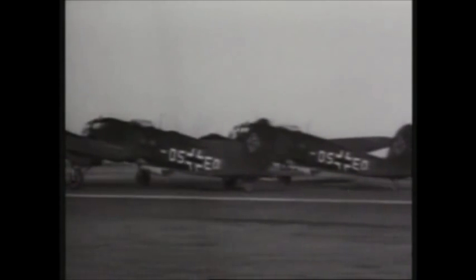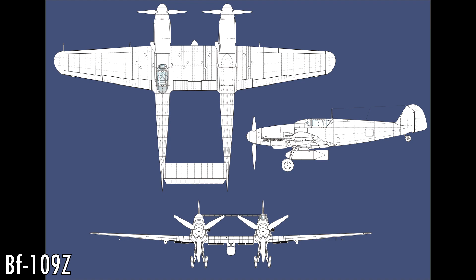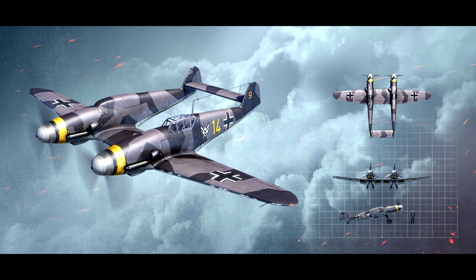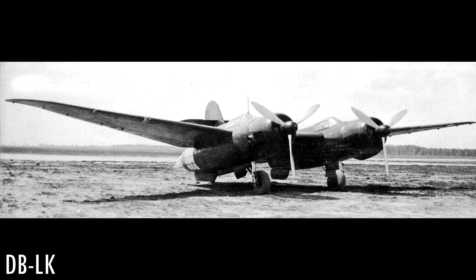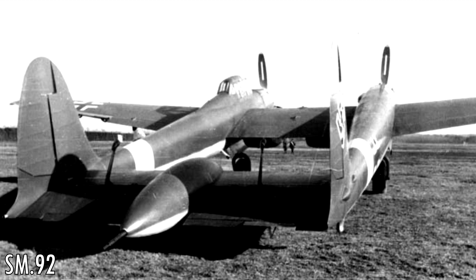The He-111-Z wasn't the only experimental twin fuselage aircraft made by Germany — there was also an experimental twin BF-109 called the BF-109Z, where Z again stands for twin. That prototype was destroyed by an allied attack and the project abandoned. Other countries also had their own experimental twin fuselage planes: Russia made the DBLK with only one built, Italy had the SM-92 with only one built, and America had the F-82 Twin Mustang.